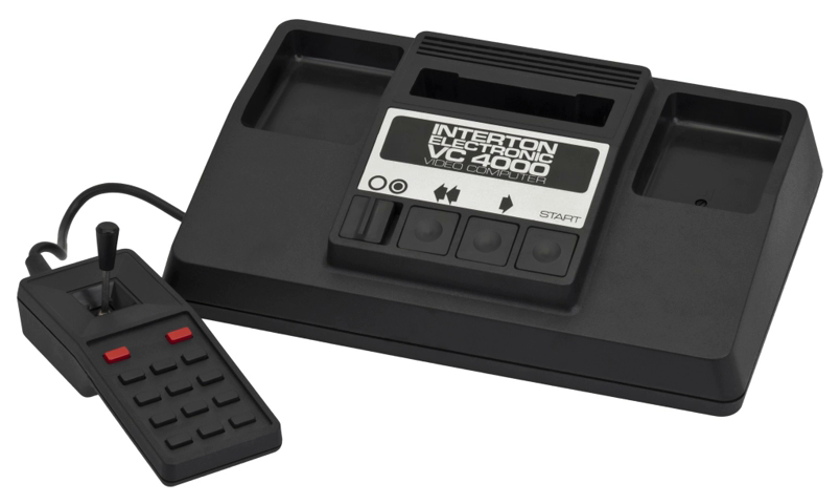The games for the VC-4000 were released on ROM cartridges known as cassettes. Cassette – Car Races, Cassette – Blackjack, Cassette – Paddle Games, Cassette – Tank Battle, Cassette – Mathematics I, Cassette – Mathematics II, Cassette – Air-Sea Battle, Cassette – Memory / Flag Capture, Cassette – Intelligence I, Cassette – Winter Sports, Cassette – Hippodrome.